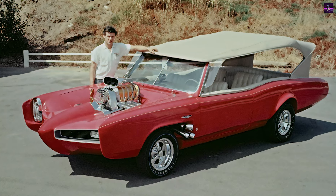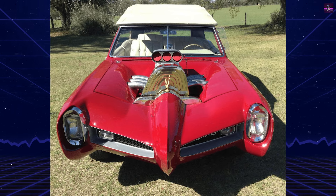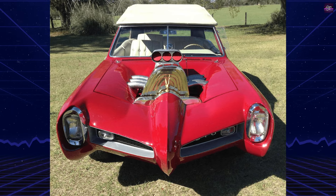Underneath its custom bodywork, the Monkey Mobile retains the power heart of a Pontiac GTO. It's equipped with a 389 cubic inch V8 engine, capable of delivering a robust 335 horsepower. This powerhouse of an engine, combined with a four-speed manual transmission, allows the Monkey Mobile to offer an exhilarating driving experience.